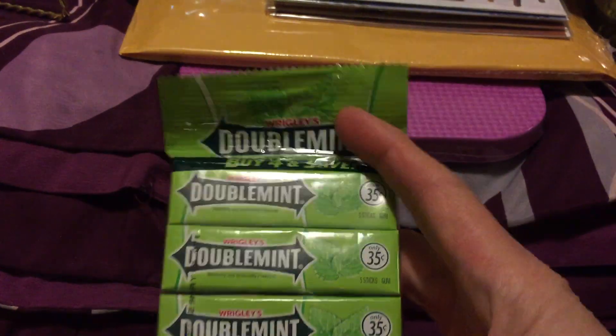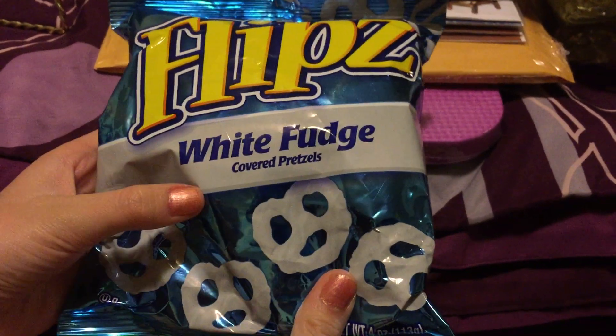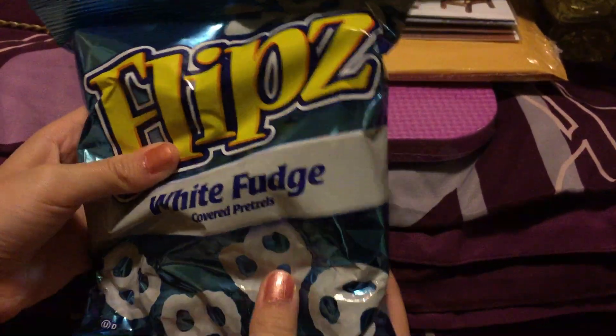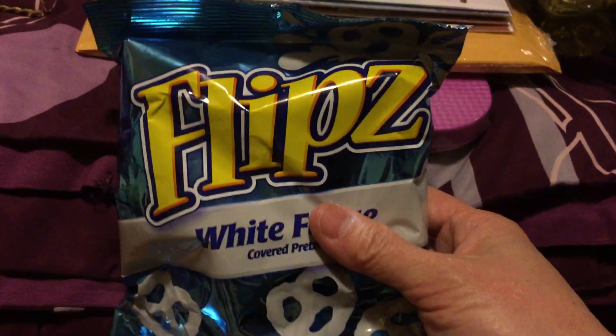Another thing is we also got Doublemint gum — that's usually what we get there. And we also got these pretzels — white fudge covered pretzels. We love pretzels so we'd like to try this one.